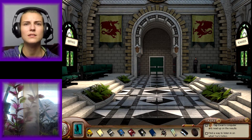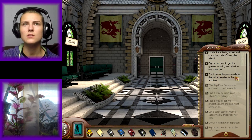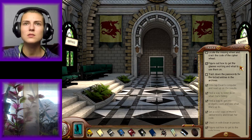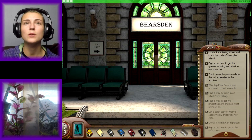Well, that's sad. Okay — track down the password for the locked entries in the archives. We got one of them. Figure out how to get the glasses working and what to use them on — I thought we already got those working. Locate the missing wheel and crack the code of the cypher. I have the cypher wheel now, don't I?